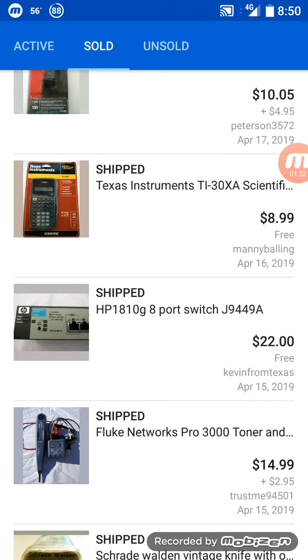Brand new and packaged Texas Instruments TI-30XA scientific calculator — that was $8.99 plus free shipping. A little on the low side, but I think I paid like a quarter or 50 cents for it at a garage sale, so it was a good deal.